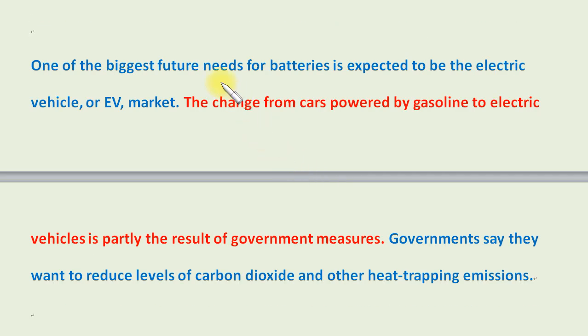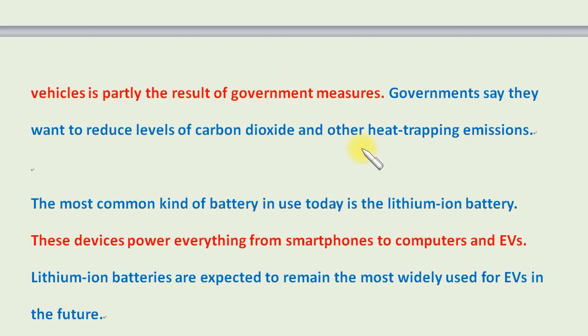One of the biggest future needs for batteries is expected to be the electric vehicle, or EV, market. The change from cars powered by gasoline to electric vehicles is partly the result of government measures. Governments say they want to reduce levels of carbon dioxide and other heat-trapping emissions.